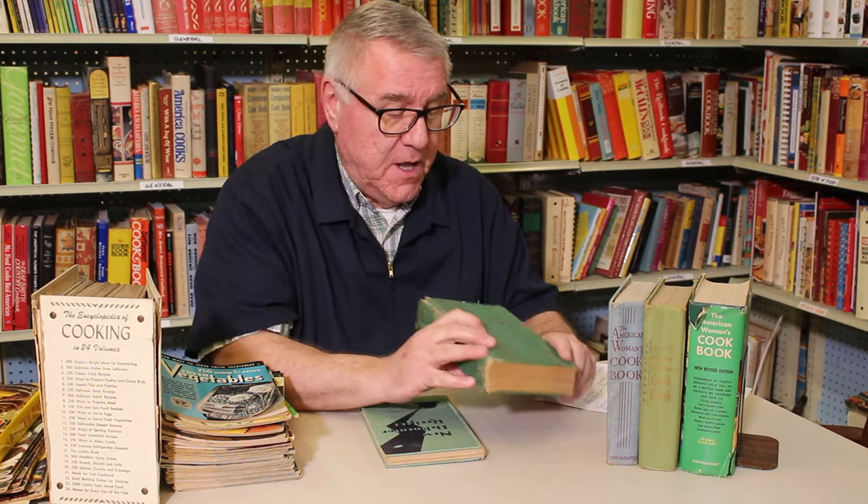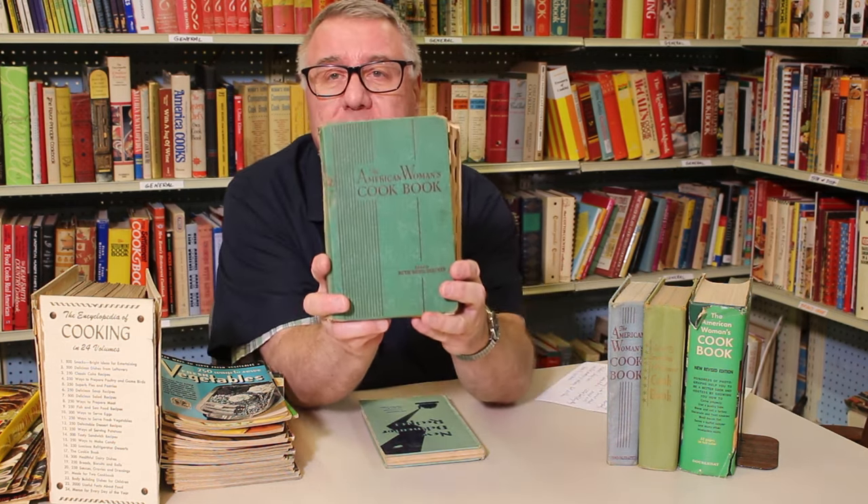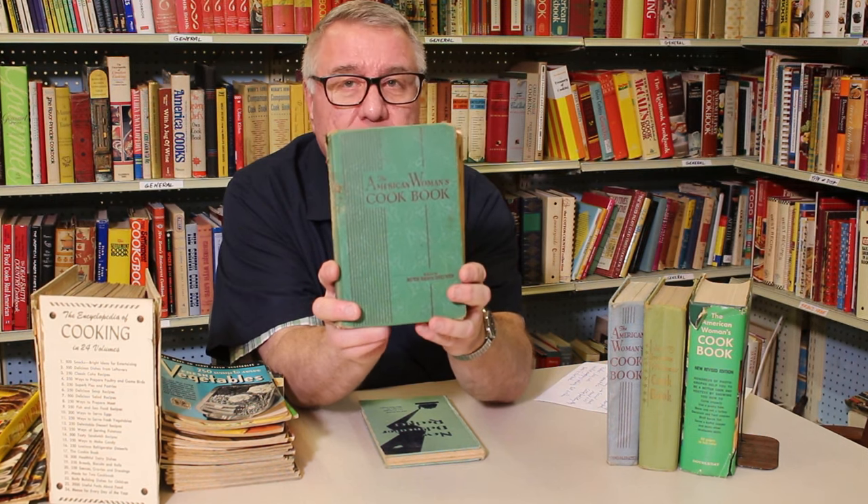Hi there food friends, it's Kevin and welcome to Cavalcade of Food. I'm back in the Cavalcade cookbook library for another look at a classic cookbook that has influenced a lot of people and made its mark. I had a number of requests for this, and today we're going to talk about the American Woman's Cookbook.